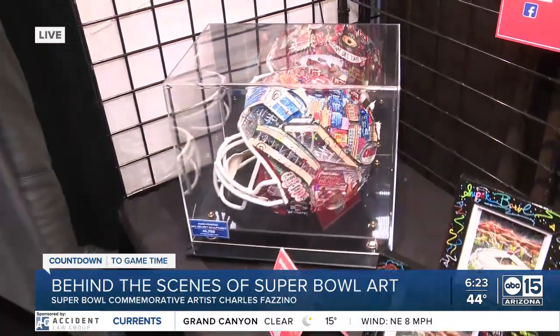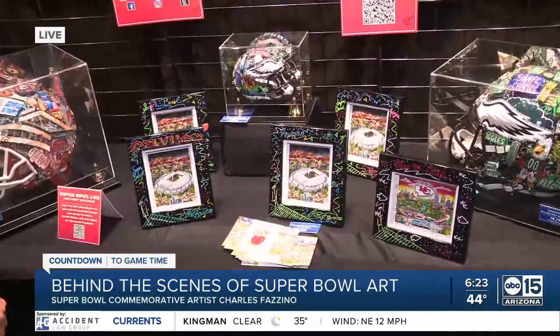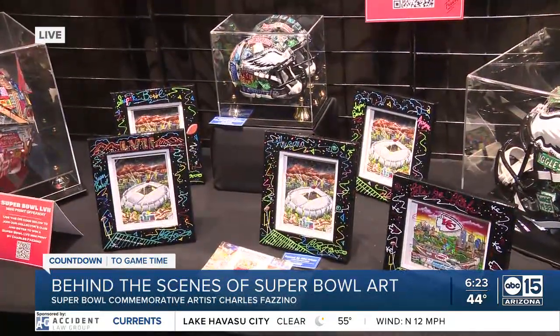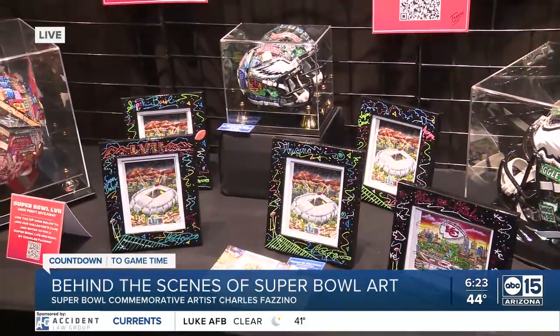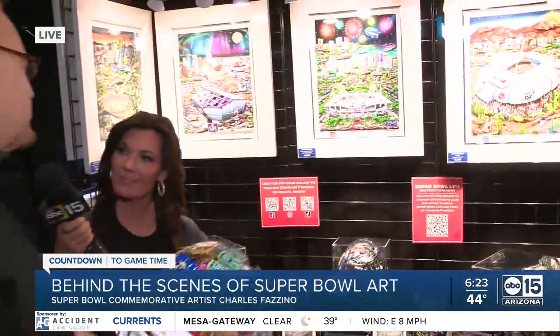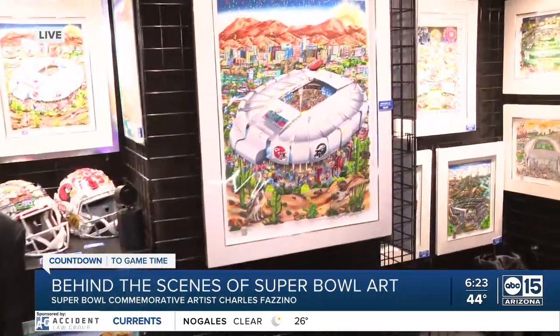Every year I've been creating artworks since Super Bowl 2001 in Tampa, and every year I do a different piece. Each one represents a different city, a different theme, and the stadium, depicting the excitement of when the Super Bowl comes to town. There are 15 of these that have been made.